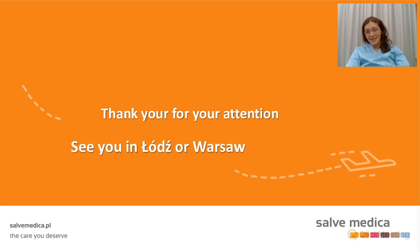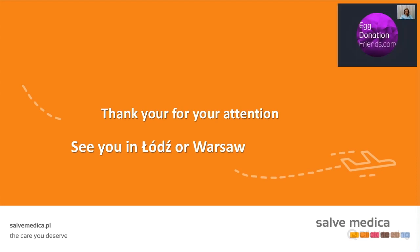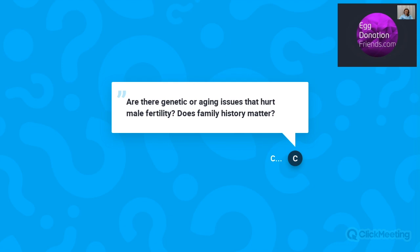That was my last slide — thank you very much. I guess Sophie will start with questions now. Feel free to ask anything you want; I hope I will be able to answer. Yes, thank you for a great presentation. We will now have the Q&A session. And we have questions already — let me publish the first one: Are there genetic or aging issues that hurt male fertility? Does family history matter?